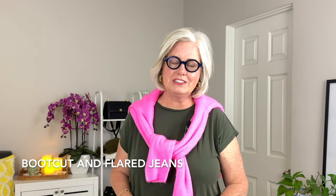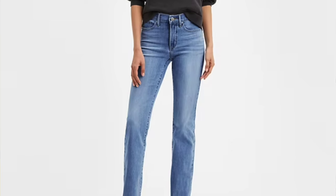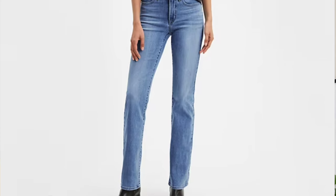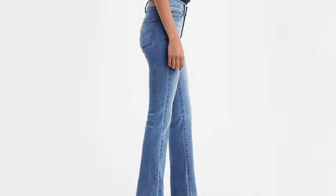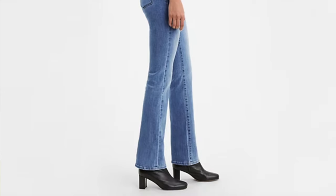Boot cut and flare jeans are really good for you because they help balance out those broad shoulders by adding volume to the lower leg. One of my favorites are the Levi's 315 Shaping Boot Cut jeans — they're supportive, soft denim that sculpts and lifts, made with an innovative tummy slimming panel, and a bootleg cut that makes your legs look even longer.